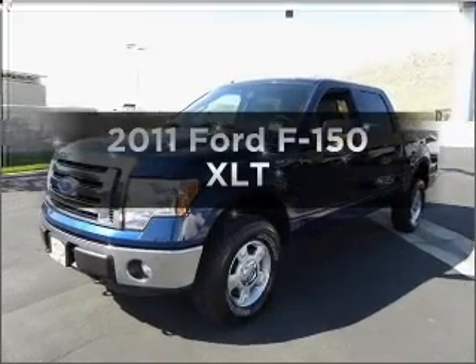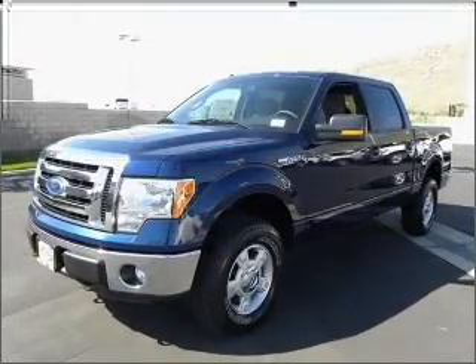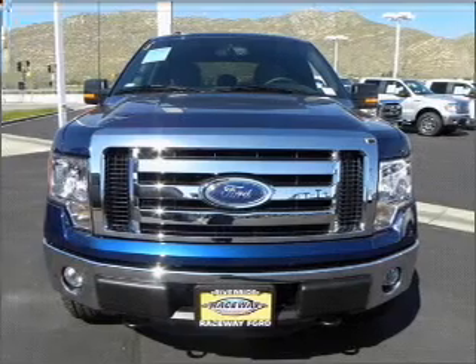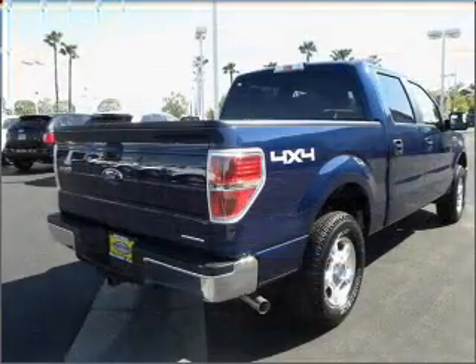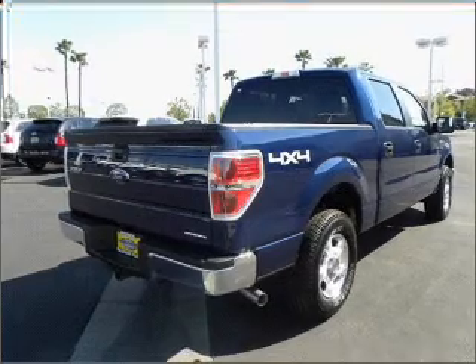Presenting the 2011 Ford F-150. If you're looking for an automobile with great attributes, look no further. With a powerful eight-cylinder engine connected to a smooth shifting six-speed automatic transmission.